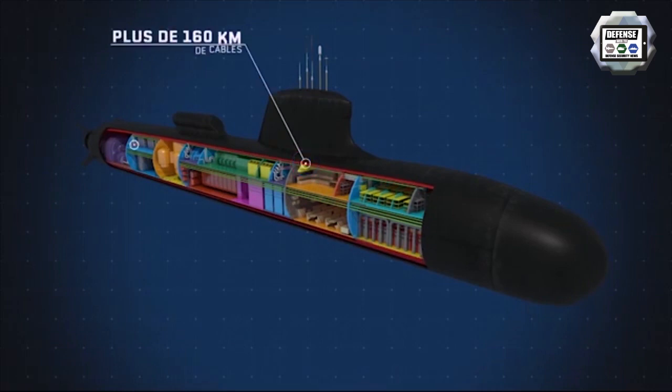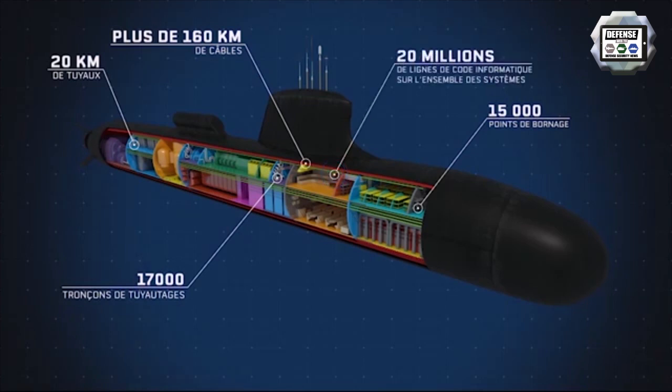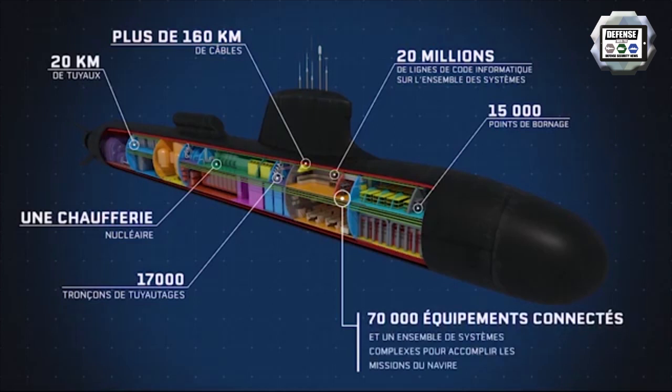It contains more than 100 km of wires, 20 km of hoses, 15,000 connections, 17,000 hose sections, 20 million lines of program code, a nuclear engine system, 70,000 connected pieces of equipment, and a complex system assembly enabling the mission's performance.